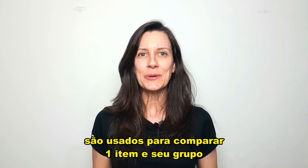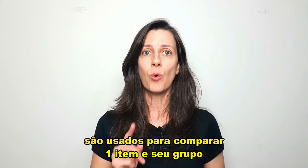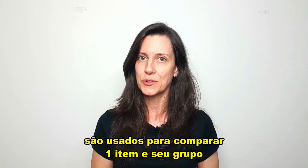Hello, everyone! Superlative adjectives are used to compare differences between one item and its group.